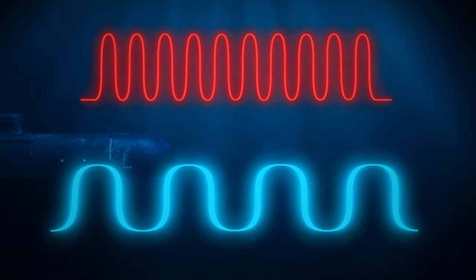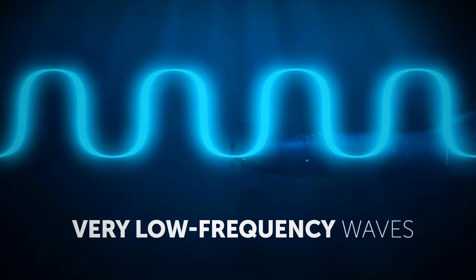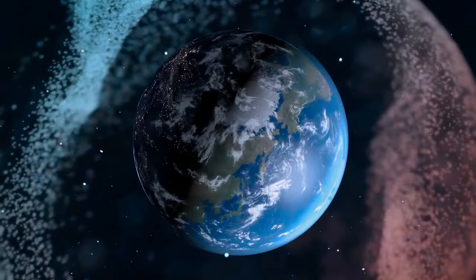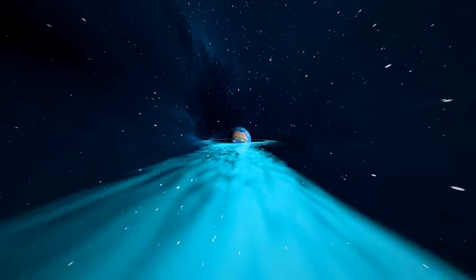We lose communication with submarines deep underwater. To maintain it, we send fewer waves but make them longer. In the same amount of time, short waves have much higher frequency than long waves. That's why they're called very low-frequency waves. But these waves travel all over the Earth and even into space.